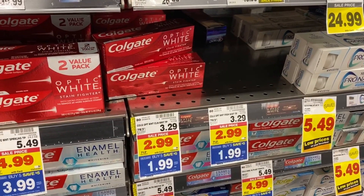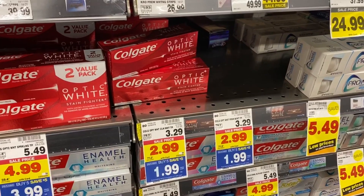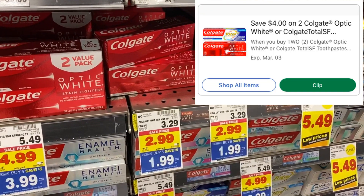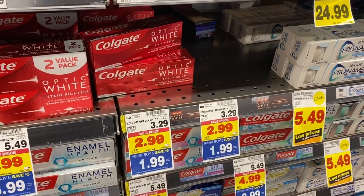We have Colgate Optic White here priced at $1.99. Grab two of them because we have a $4 off two Kroger digital coupon — and that means two completely free.